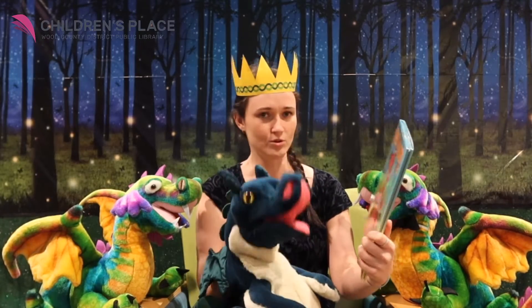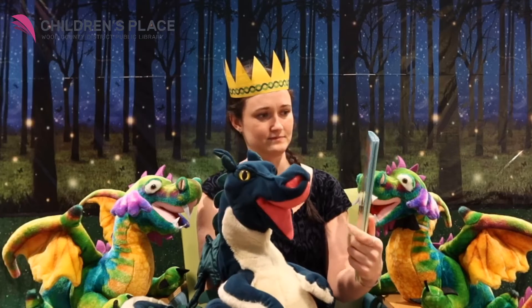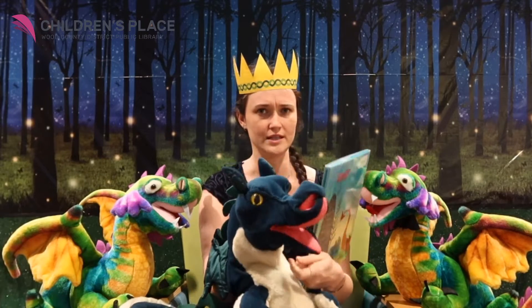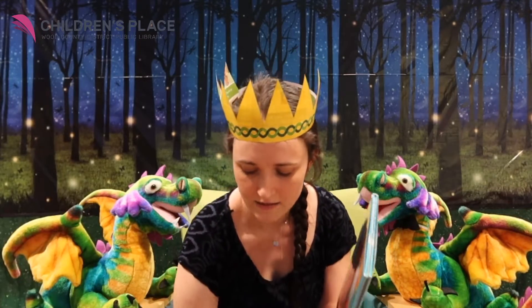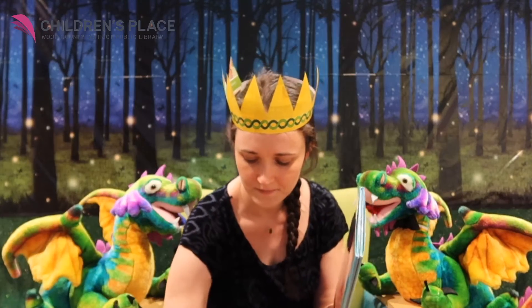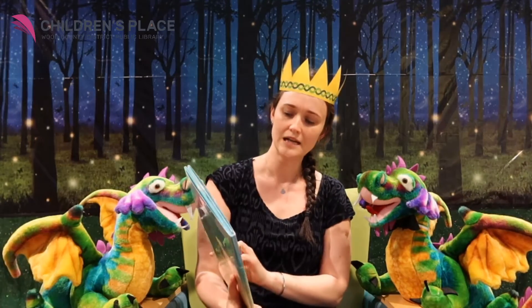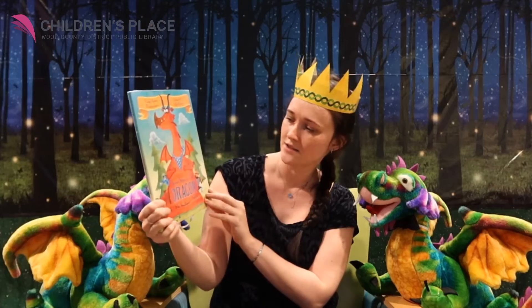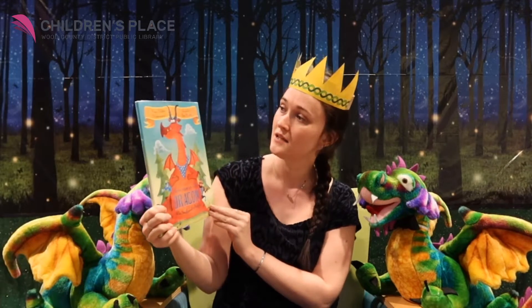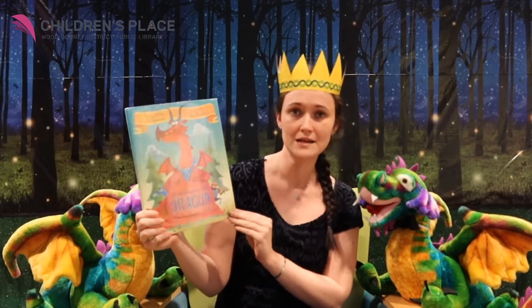There Was an Old Dragon Who Swallowed a Knight. That sounds not like a good choice. My buddy the dragon is going to sit down here and listen to the story. These two are going to stay with me. Here we go. There Was an Old Dragon Who Swallowed a Knight by Penny Parker Klosterman, illustrated by Ben Mantle.